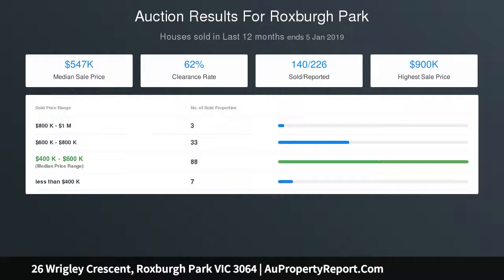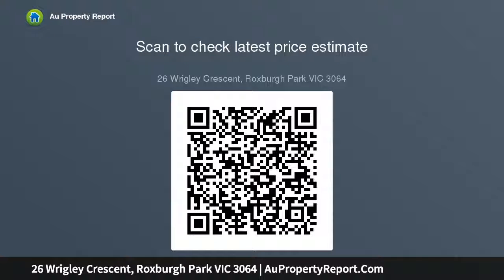Whether you are a first home buyer, looking to downsize, or looking to expand your exclusive investment portfolio in a prime location, this home is not one to be missed.